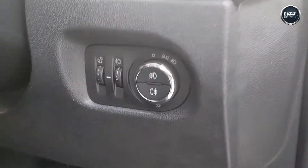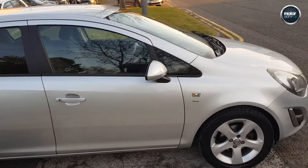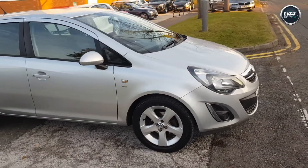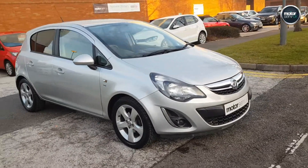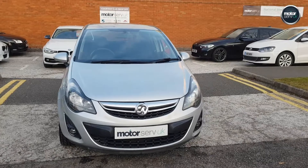Great finance package available for you on this car, as with all of our cars. Please give me a call to arrange a personalised quotation. Anyone considered for finance, so don't hesitate to apply through the website or over the phone. Please give me a call to arrange a test drive — you won't be disappointed. Thanks for taking the time to watch my video.